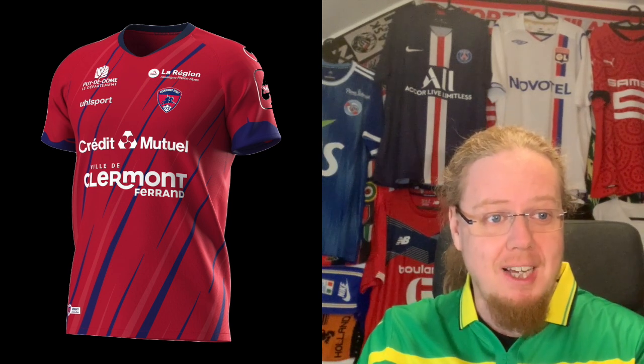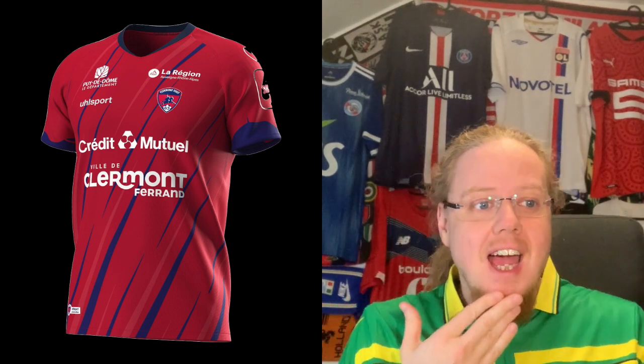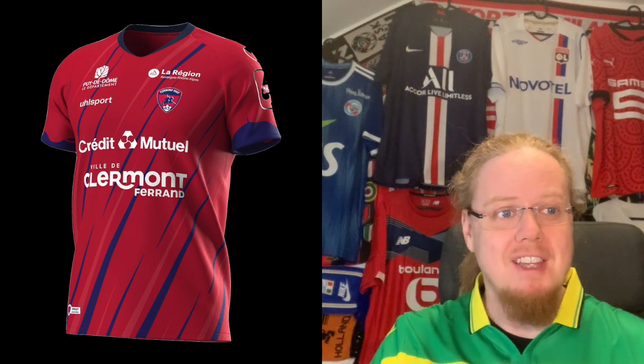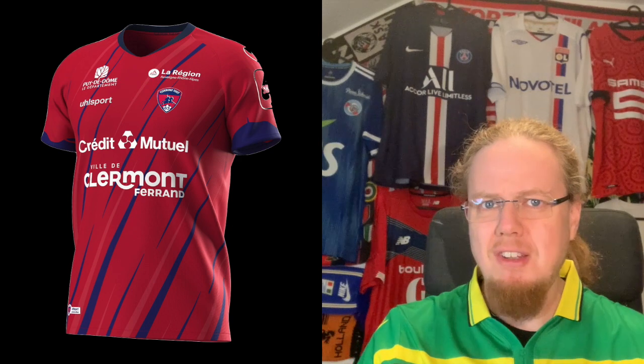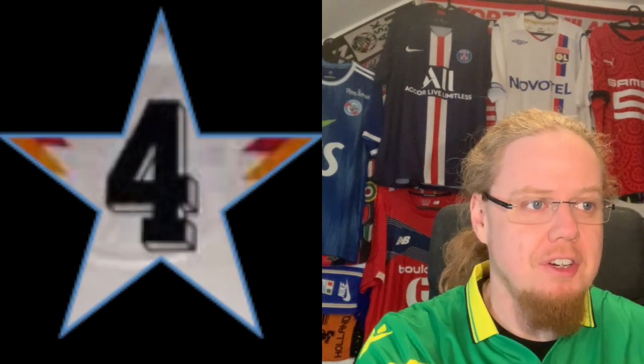Clermont Foot is typically a small town team. The home jersey is a little bit over-designed: we have dark red, a navy collar and sleeve cuffs, a wavy pattern that I presume references the hills of the Auvergne region, and additional specs in navy and light red. The multiple sponsors are all in white, which is not the worst, but they overpower the crest. Overall it's an okay jersey but not my favorite — I'm giving it four stars.